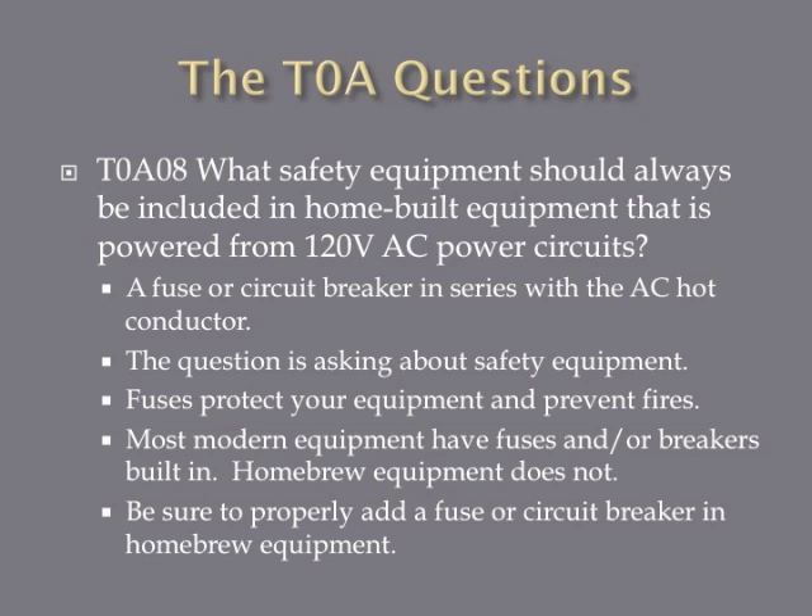What safety equipment should always be included in home-built equipment powered from 120-volt AC power circuits? The answer is a fuse or circuit breaker in series with the AC hot conductor. Fuses are safety equipment that protect your radio equipment and prevent fires. Most modern commercial equipment has fuses or breakers built in, but home-brew equipment may not, so you need to add a fuse or circuit breaker in series with the AC hot conductor.